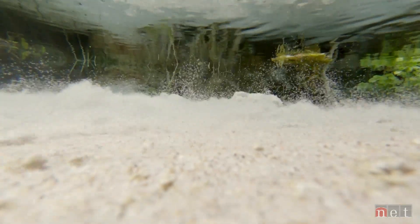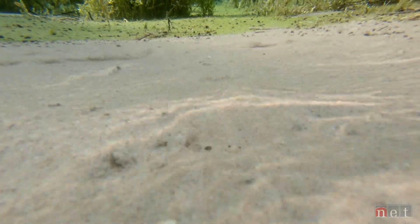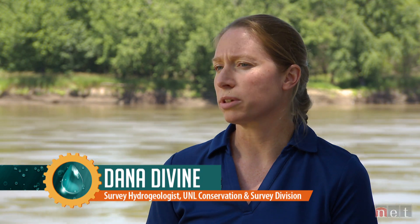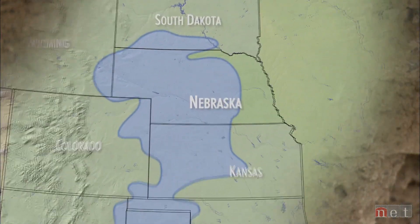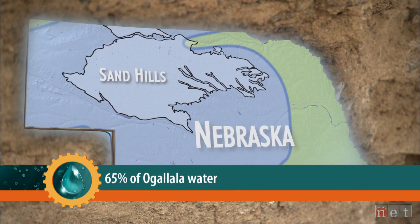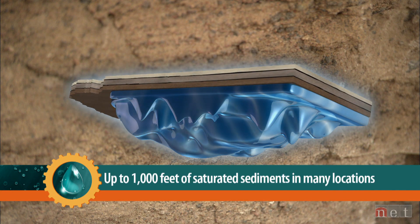Nebraska also has an abundance of groundwater. To have an aquifer, you need two basic things: water and a place to store it. Sometimes people picture underground lakes or rivers, but we're actually talking about water stored between grains. Nebraska sits atop the Ogallala Aquifer, the largest aquifer in the High Plains system, which covers most of the Great Plains. The High Plains aquifer — the Sandhills — contains two and a quarter billion acre-feet of groundwater, and 70 percent of that groundwater in the High Plains aquifer is stored in Nebraska.